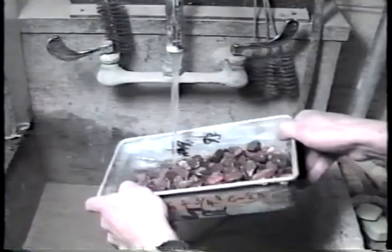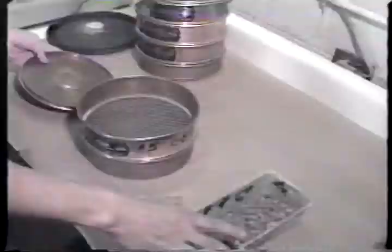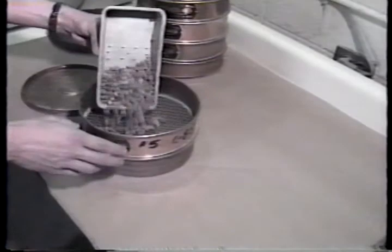Next, the samples are washed free of sulfates under warm running water, and each fraction is dried to a constant weight. Then the sample is re-sieved to find the fraction retained on each sieve. This is compared with the initial weight and the loss is calculated.